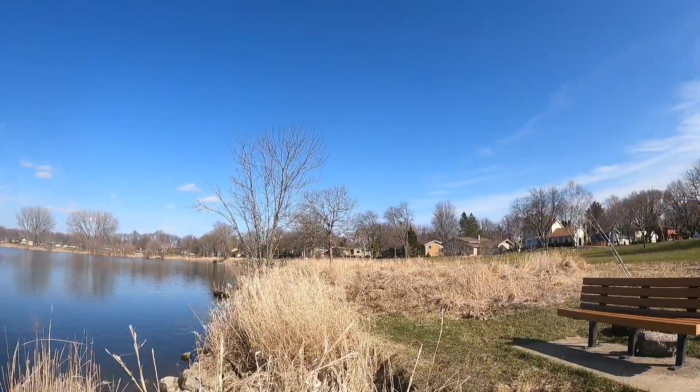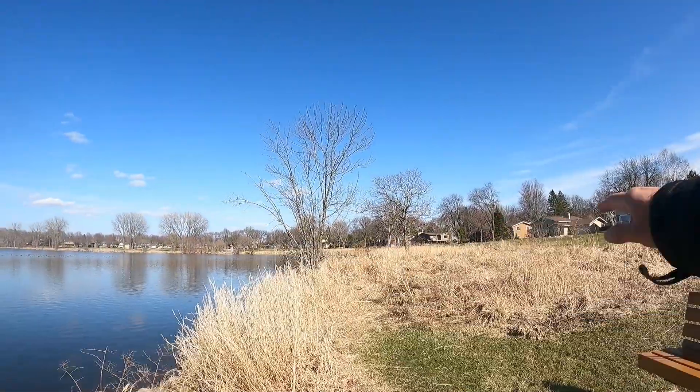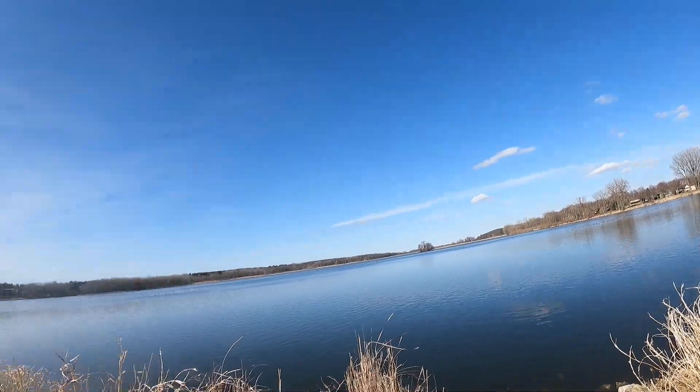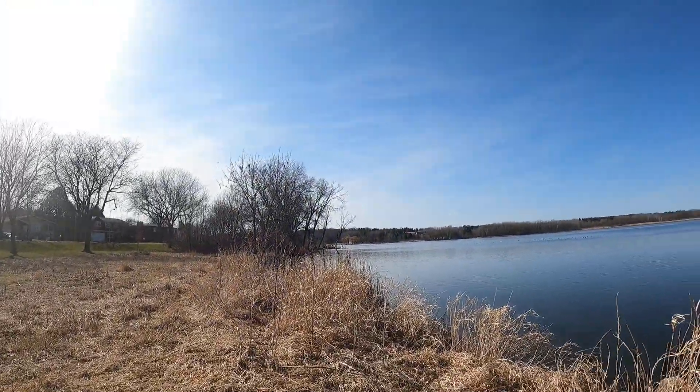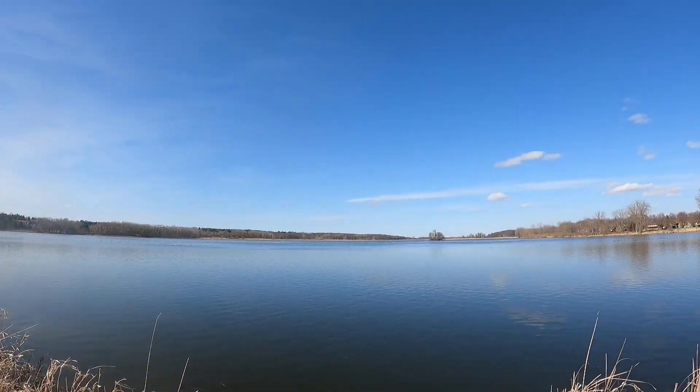We are at Cherokee Marsh. My original fishing spot, that place where Pheasant Branch dumps into Mendota, has been completely destroyed for the sake of kayakers, which I have a few things to say about, but we'll save that for another day. We're here at Cherokee Marsh. We're going to fish for catfish and bass.